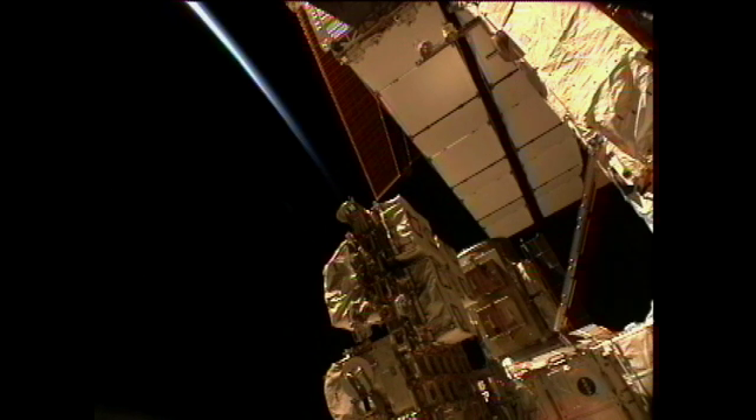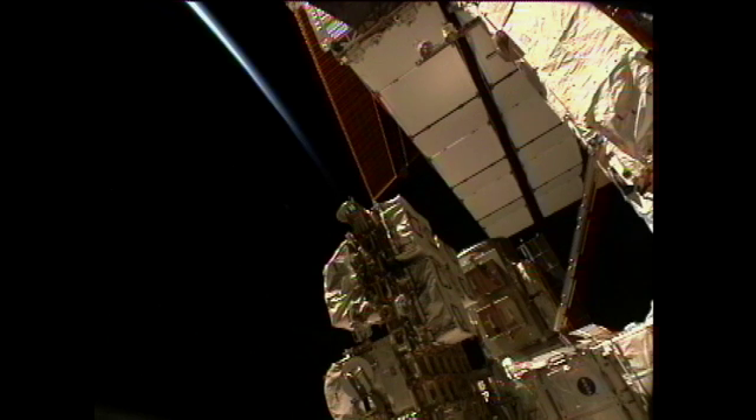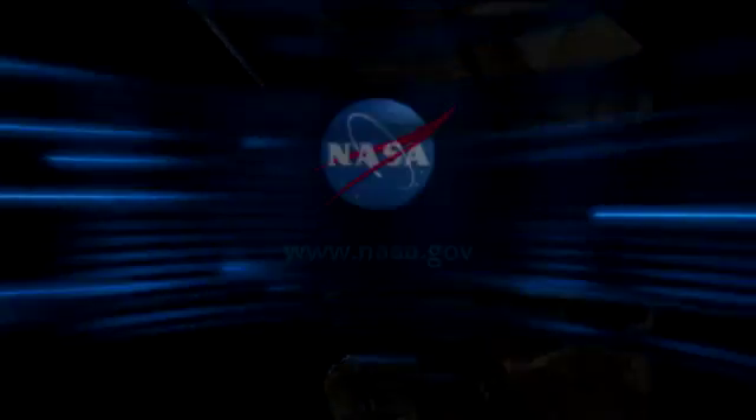Also on the schedule for the crew on Friday, Kalpers has a ham radio opportunity to talk to students in Belgium. Crew members will continue preparing the progress ship for departure later this month, while continuing to work to keep their home on orbit humming smoothly along.